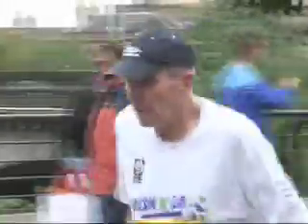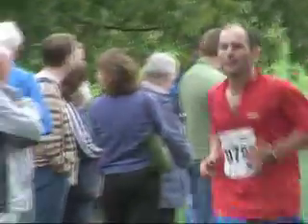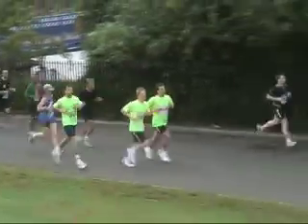As the energy is sapped along the course, competitors find inspiration in the large crowds that line the route, and with such support, the last weary mile inside Glasgow Green is achieved.